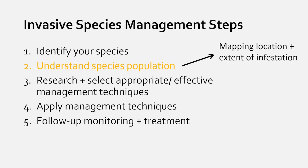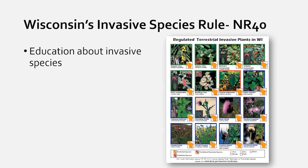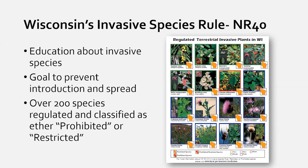We're going to jump into identifying invasive plants and start by talking about Wisconsin's invasive species rule, also known as NR40 — chapter NR40 of the state administrative code. This rule regulates invasive species in Wisconsin. The primary goal is to provide education, making people aware that invasive species are an issue, so we can all work on preventing their introduction and spread. Over 200 species are listed in this rule, classified as prohibited or restricted.